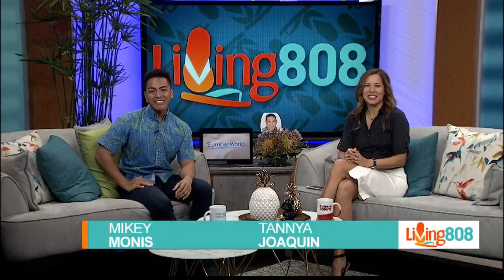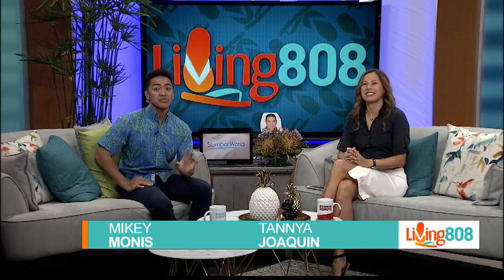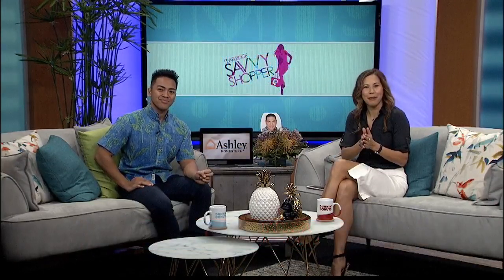Welcome back to Living 808. Savvy shoppers will find everything they could possibly want at Pearl Ridge — food, apparel, and jewelry too. John checked out the Diamond Ferry. Check it out.